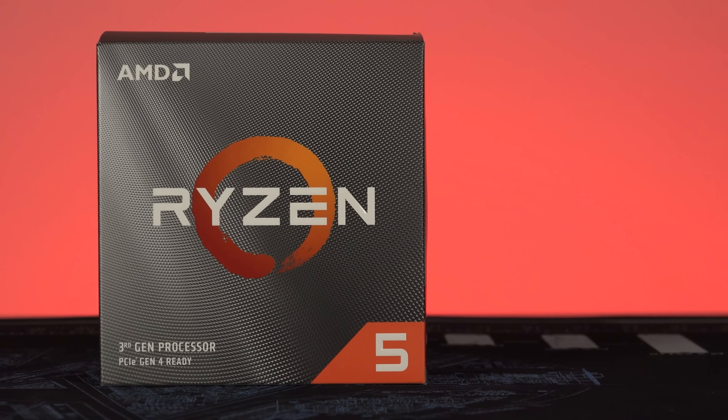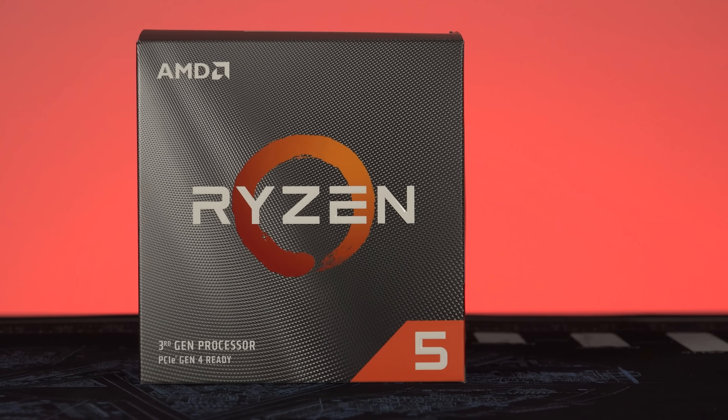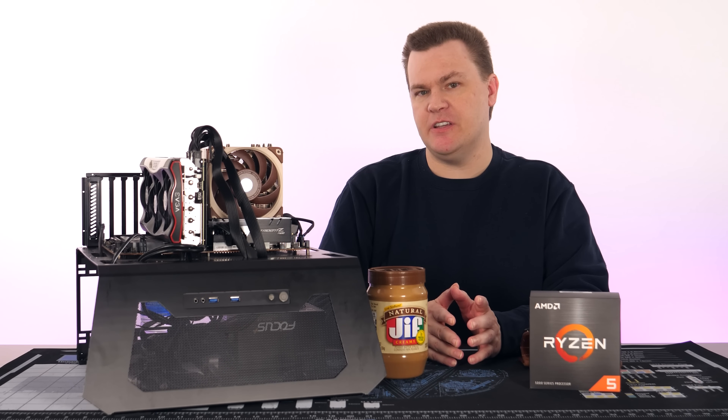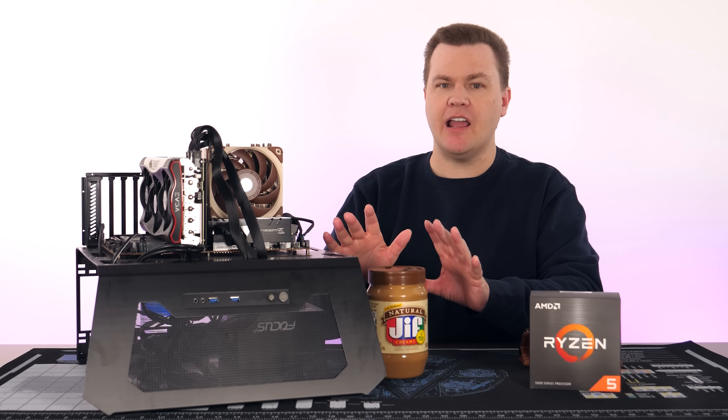This is also true of third generation Ryzen CPUs installed in 300 or 400 series motherboards. While the memory controller is in fact on the CPU, the trace designs and BIOSes were not really meant for faster RAM, and support can be hit and miss.